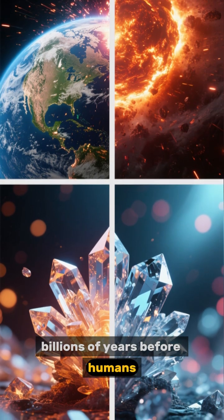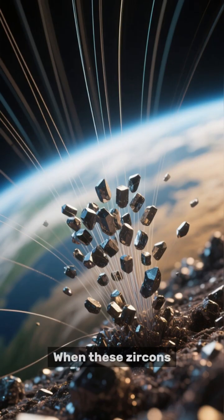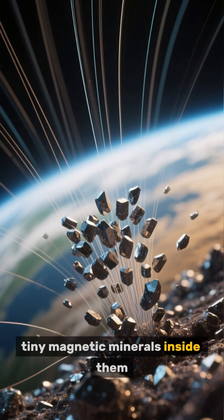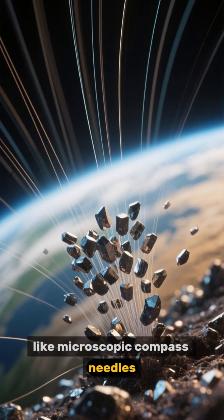Billions of years before humans, trees, or even dinosaurs ever existed, when these zircons crystallized from molten rock, tiny magnetic minerals inside them aligned with Earth's magnetic field at that very moment, like microscopic compass needles.